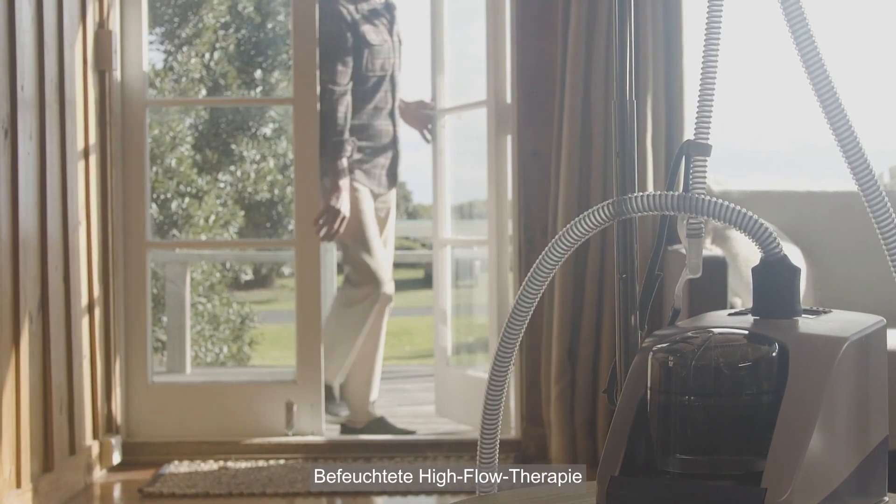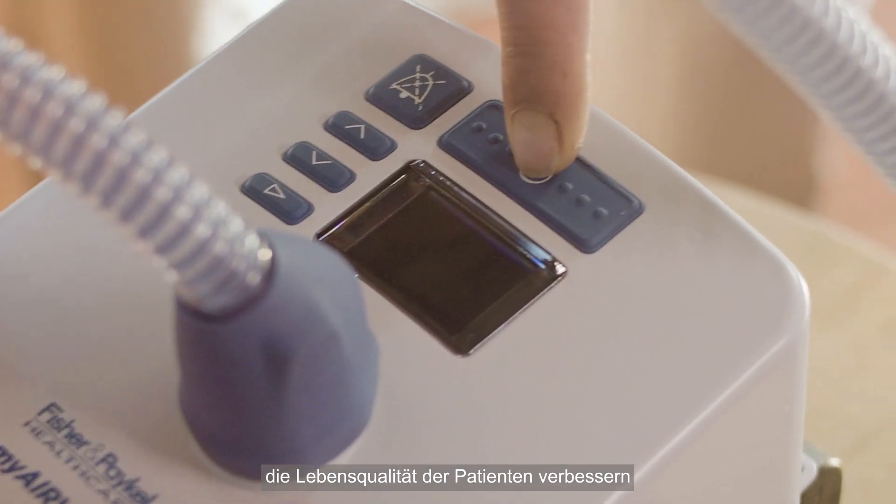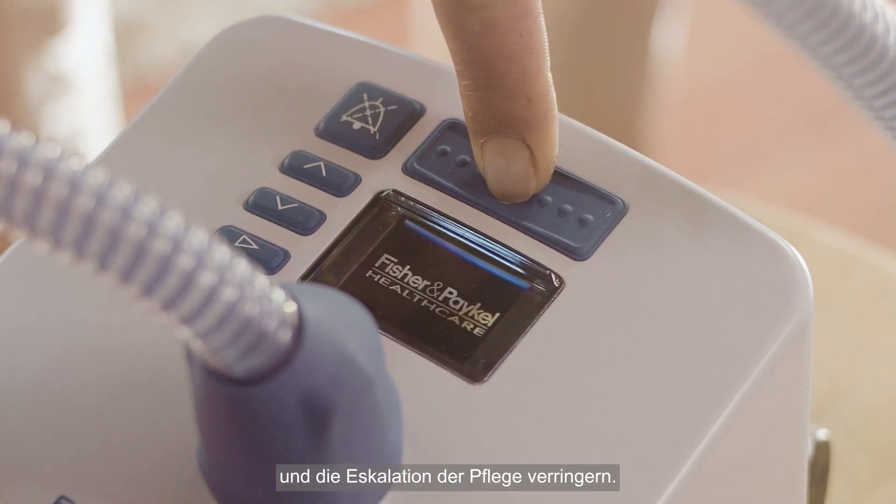Humidified high-flow therapy has been shown to ease these symptoms, improve patients' quality of life and reduce escalation of care.